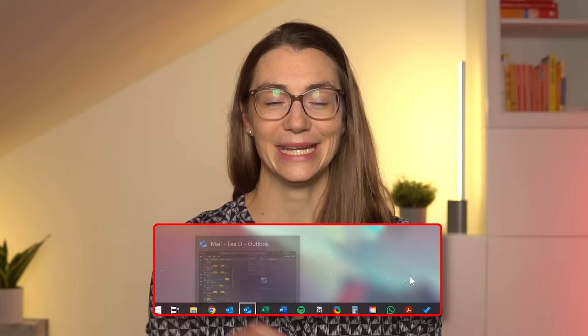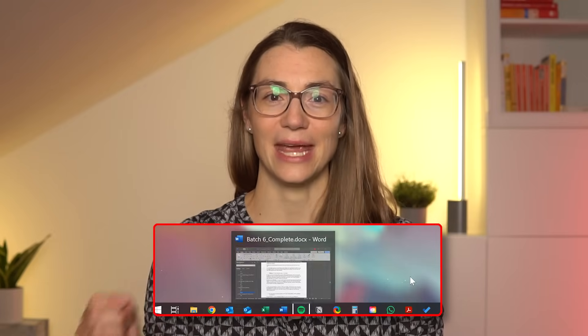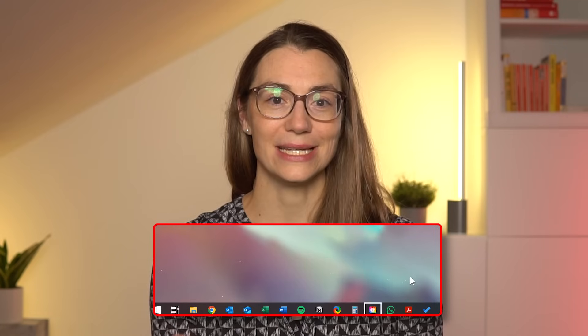When you press Windows and T, the focus shifts to your taskbar and each press of the T key moves the highlight to the next app. Once the app you want is highlighted, just hit Enter to open it. If you're already using an app and just want to see what's open, this shortcut gives you a quick overview without any extra clicks. With Windows+T you can effortlessly navigate through your taskbar apps keeping your workflow smooth and uninterrupted.